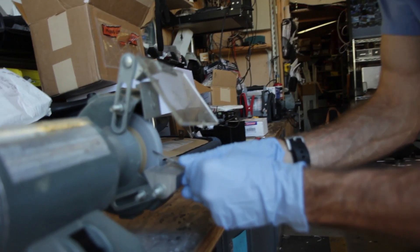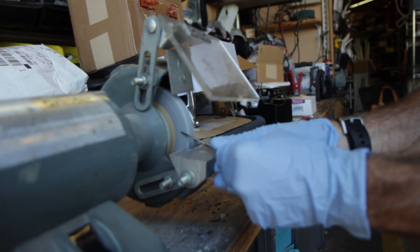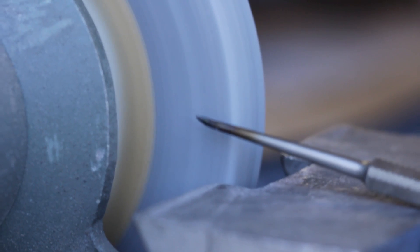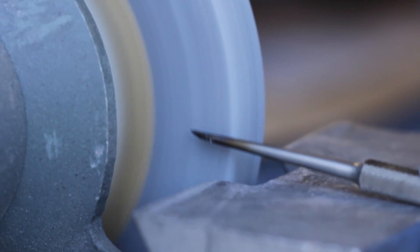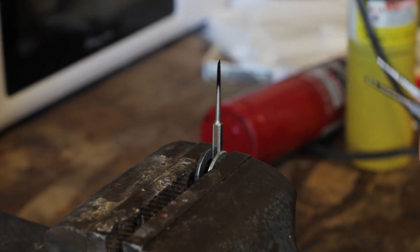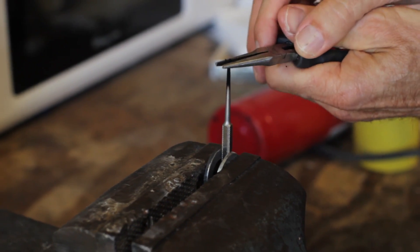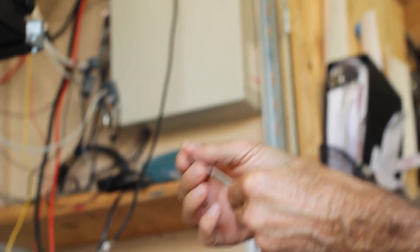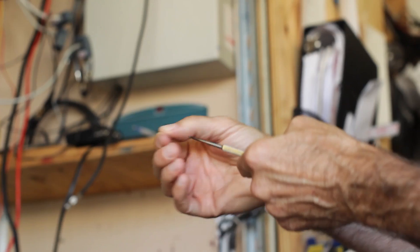We basically started from scratch in terms of trying to figure out what instruments are going to let us do this operation, and every step of the way asking if there's something that could be done better. There are a number of prototypes that had to be modified in a variety of ways. We worked with Bausch & Lomb Storz, Medtronic, and Carl Storz USA developing some of these things, and we've worked with prototypes and modifications to get it to where it is today.